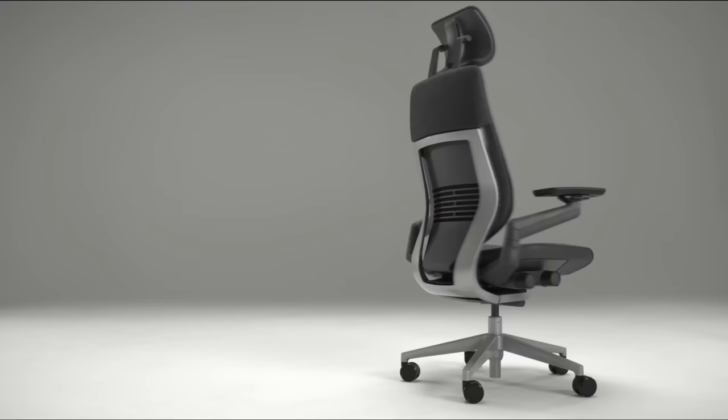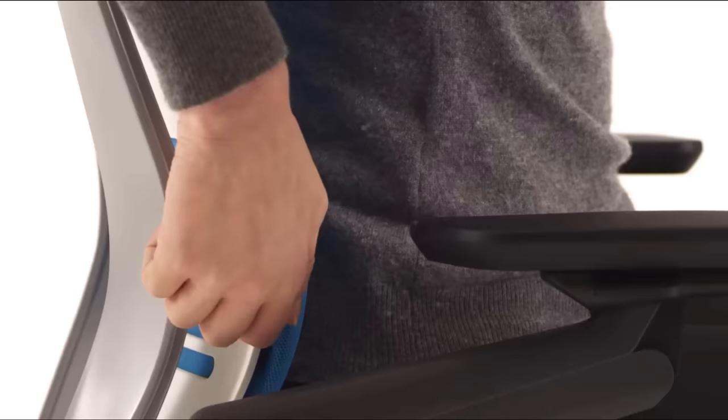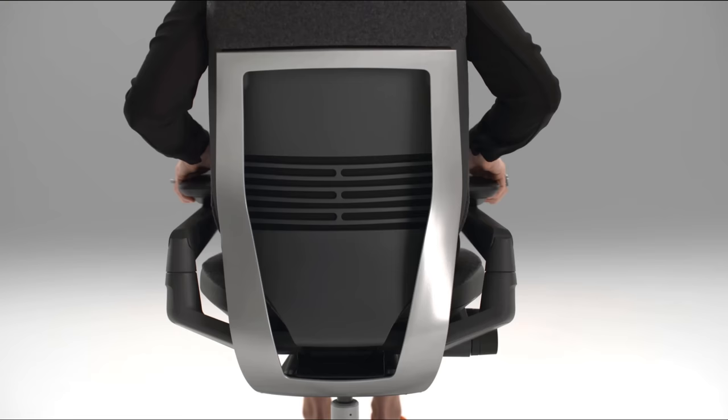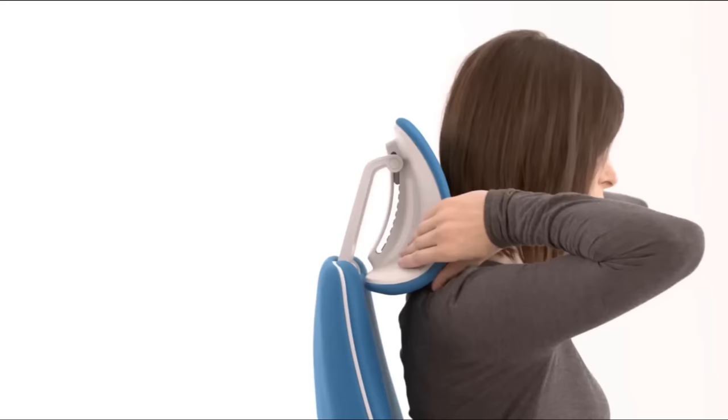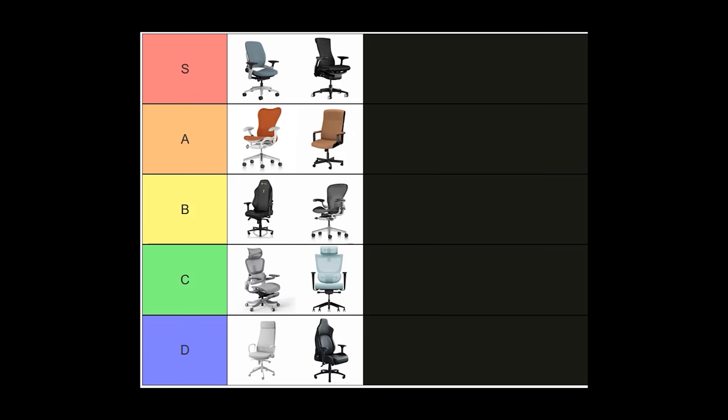The Steelcase Gesture is Steelcase's most expensive chair. It comes with a very nice design and a very flexible backrest. Overall, it looks like it's trying to compete with the Embody. Although the Gesture has a far better armrest and also has an option to get a headrest, it's not really that comfortable — especially when my other half and I tested it together at the showroom. It was obvious to both of us that the Leap is more comfortable, but I must say the Gesture is better looking. B tier.